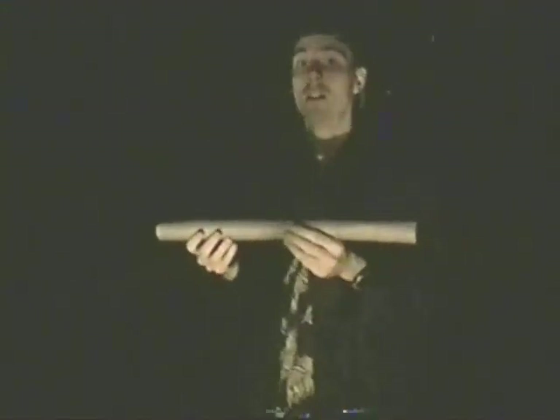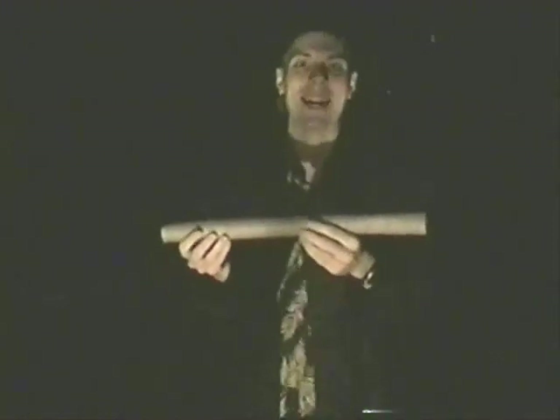You might think you need some sort of telescope to scope out a galaxy — get it? Telescope? Scope with your eyes? But you'd be wrong. The reason is, it's because you and I are on a planet that is in a galaxy called the Milky Way.